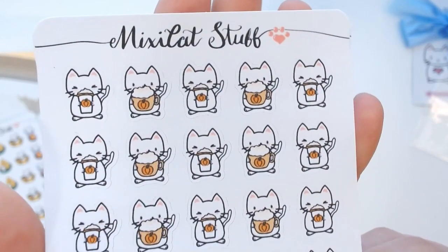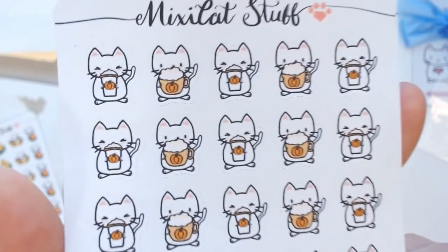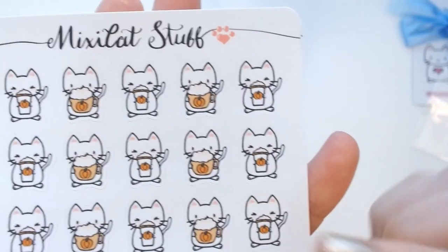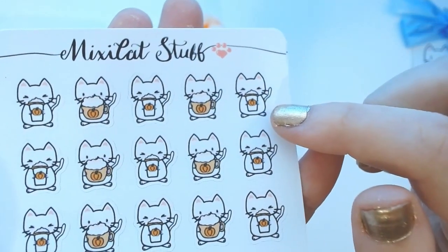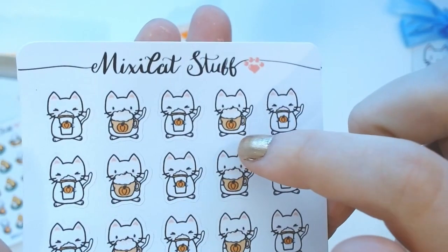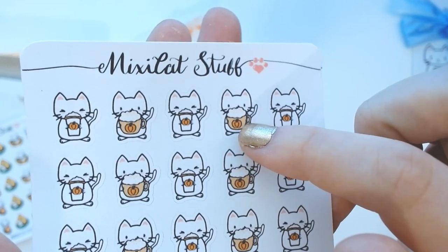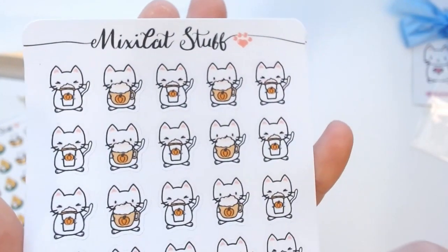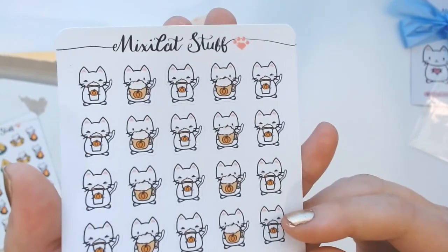The next one is the cat enjoying my favorite fall drink — the pumpkin spice latte. It's so cute, and I like how there are two different versions: one for when you get it from Starbucks, and one for when you make a fancy coffee at home. We have a little blender mixer that makes whipped milk on top, and we sprinkle some cinnamon on top — definitely feeling these vibes. Pumpkin spice is life!